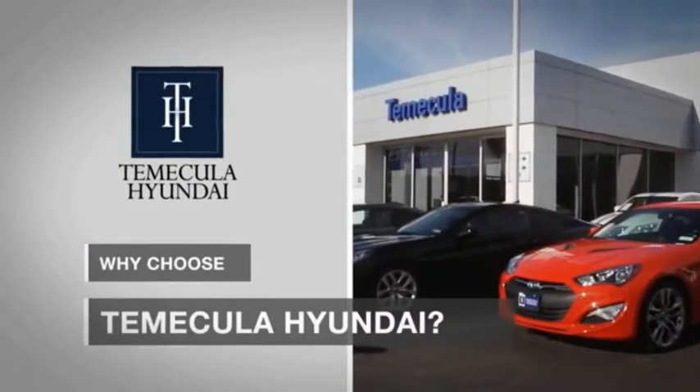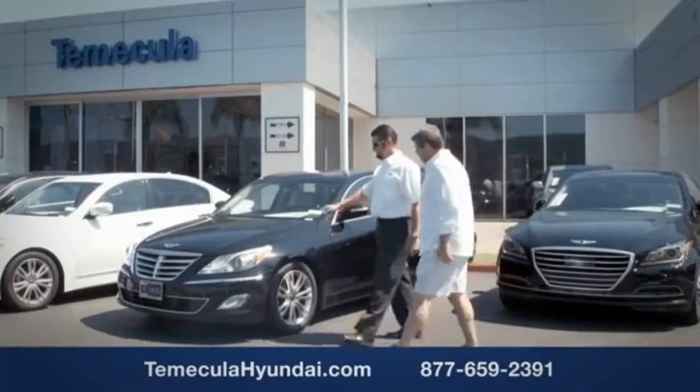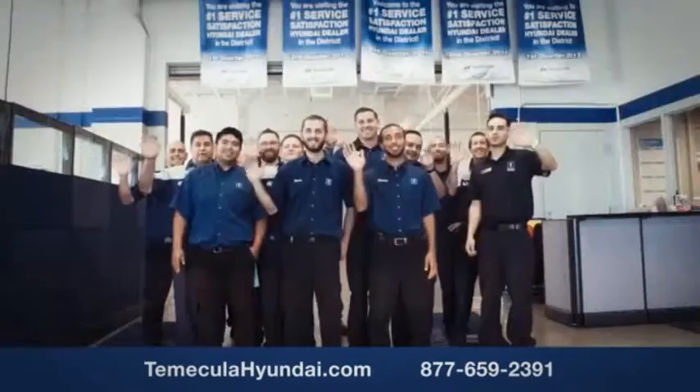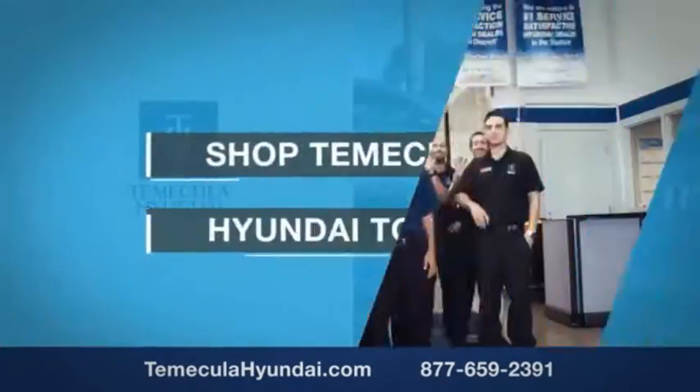Why choose to make it a Hyundai? It's simple. Buying a car is a big financial decision, and knowing you're working with a team you can trust is important. Customer satisfaction is our top priority. You want to work with a team that has integrity and passion. You want to buy from people you can trust. Come shop and make it a Hyundai today.